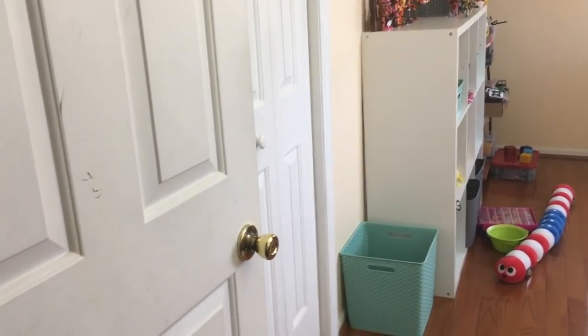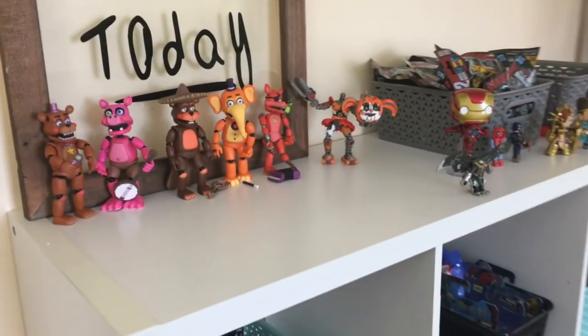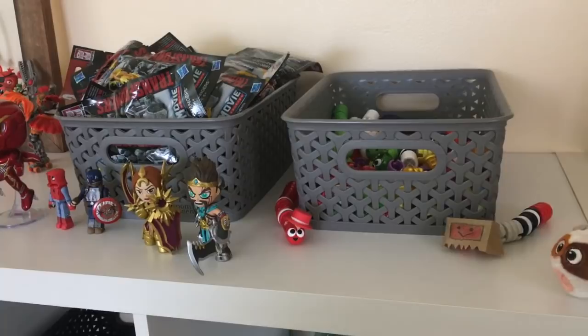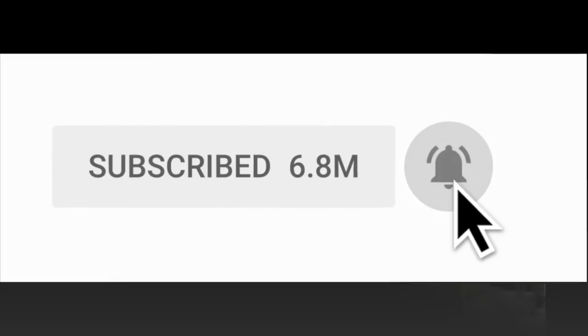Hey guys, it's Lily. We are trying the new YouTube Premieres with this video, which means that when this video gets uploaded, I will stay and chat live with you guys like a live stream chat. Make sure you hit the notification bell so we can chat every time I upload a video.